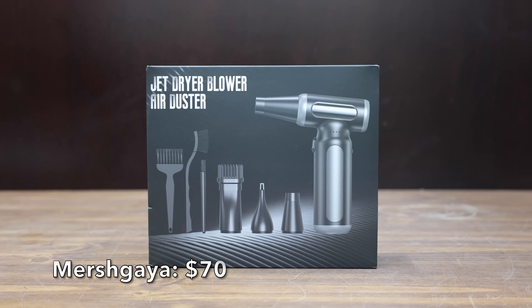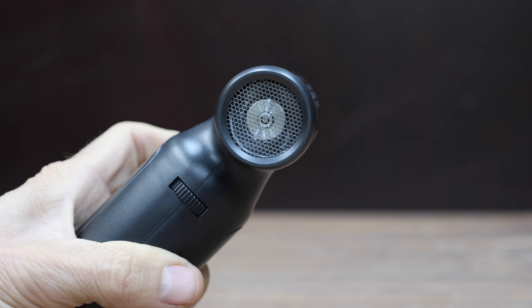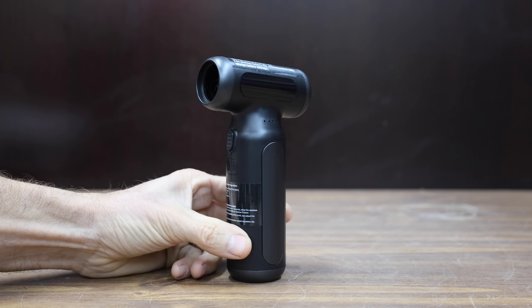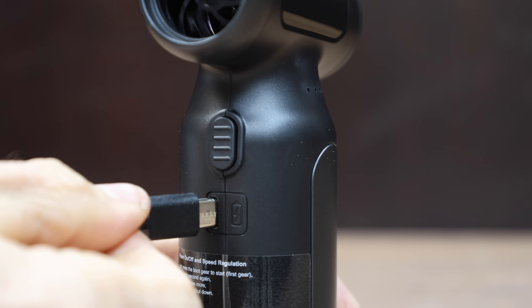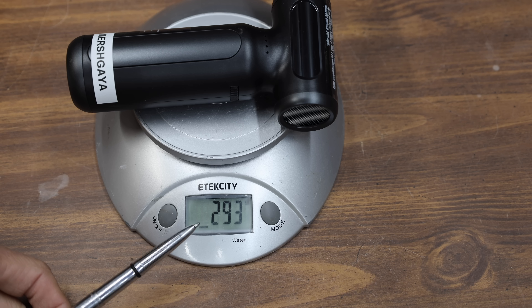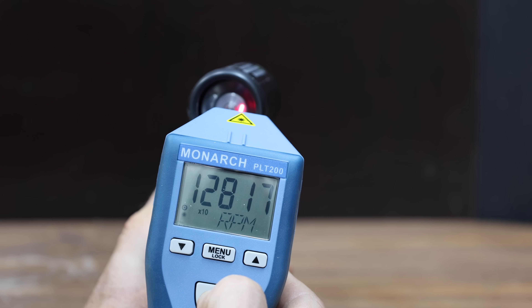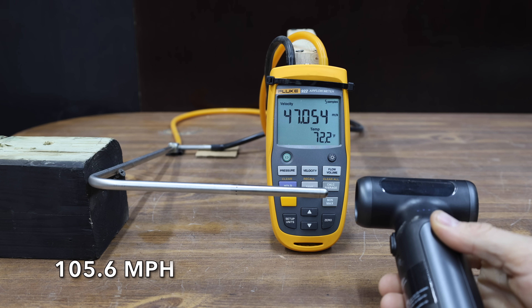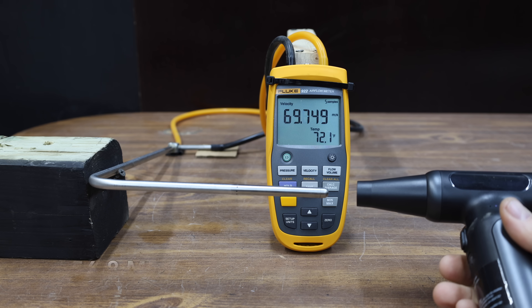At a price of $70 is the Merskaya brand, claiming 300,000 RPM, 200 grams of wind pressure, an airspeed of just under 270 miles per hour, a 10,000 milliamp hour battery, and usefulness as a snowblower or leaf blower. It comes with three attachments and three brushes, is made in China, weighs 293 grams, and makes even less noise than the Fantec at 83.6 decibels. Advertised at 300,000 RPM, it came up 170,000 short at 130,000. Without a nozzle, 47.2 meters per second or 105.6 miles per hour; with a nozzle, 70.1 meters per second or 156.8 miles per hour.